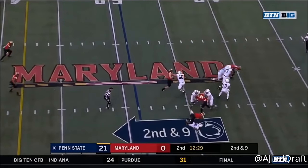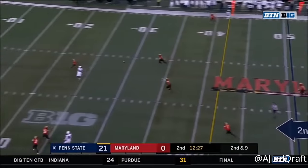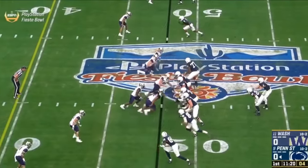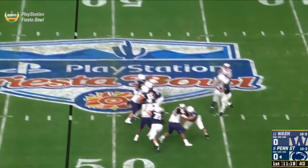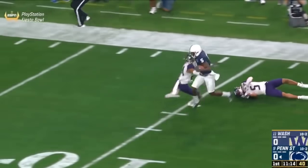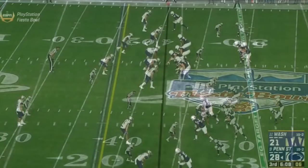Second down and nine. McSorley with all kinds of time, wide open over the middle — it's Deshaun Hamilton down inside. In the backfield with McSorley on third and long. McSorley throwing a deep ball — got a man, it's caught! Deshaun Hamilton breaking a tackle — touchdown!